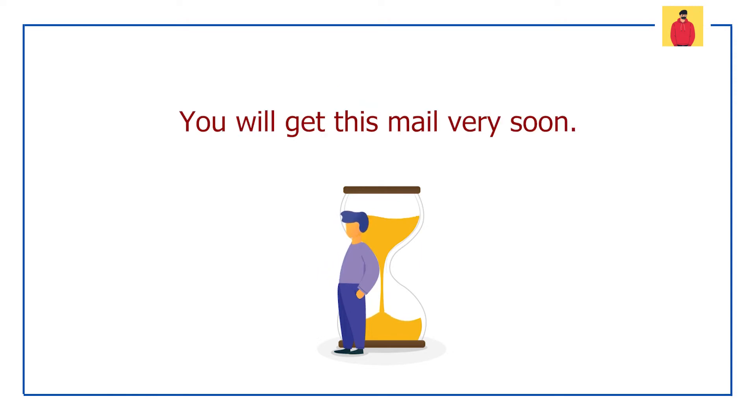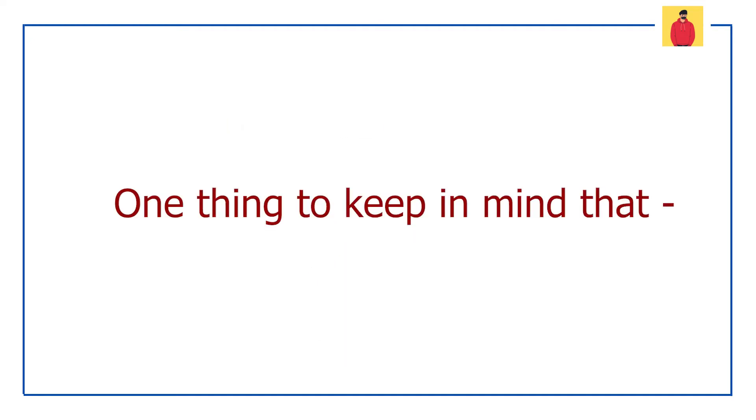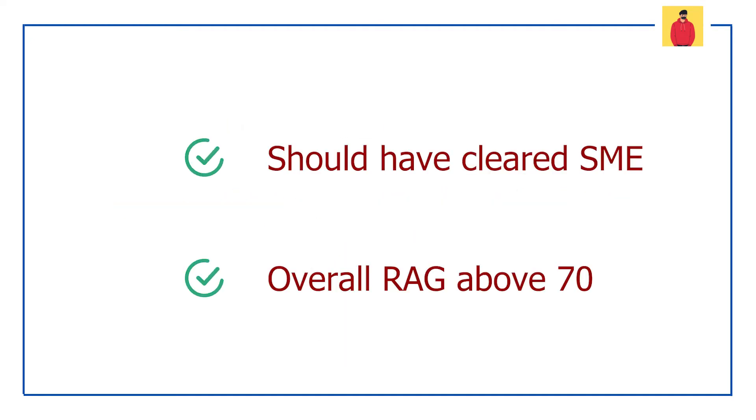So have some patience and in a few days we will be receiving this mail very soon. One thing to make sure of is that you should have cleared the SME and you should have an overall rack score above 70 in the intensive for a smooth onboarding process.